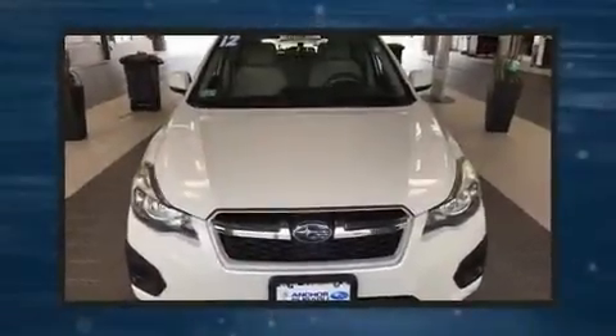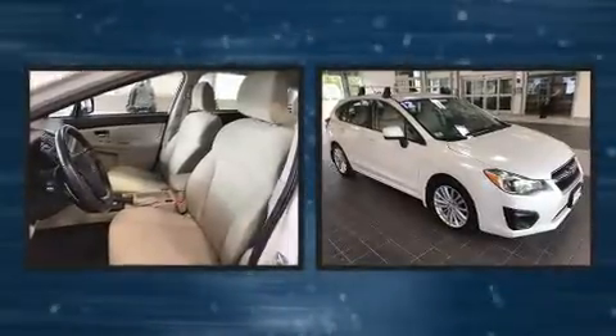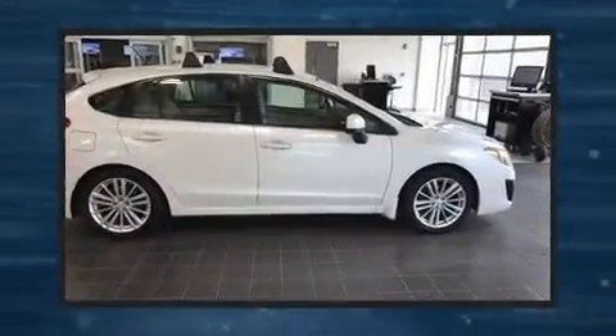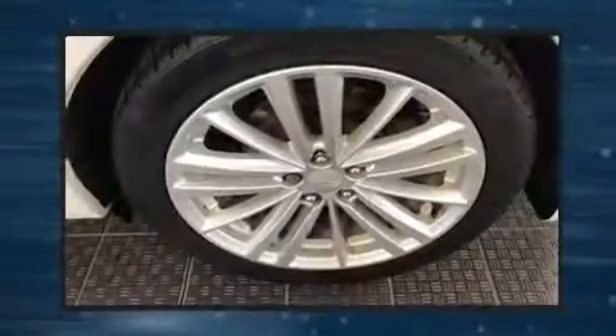Take command of the road in the 2012 Subaru Impreza. It features all-wheel drive versatility, an automatic transmission, and a 2-liter 4-cylinder engine. All of the premium features expected of a Subaru are offered, including adjustable headrests in all seating positions.